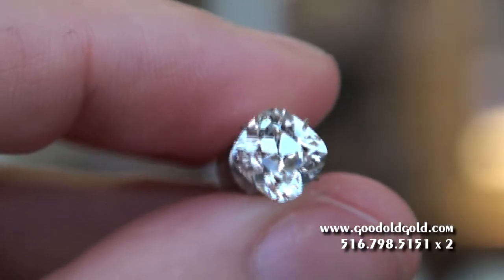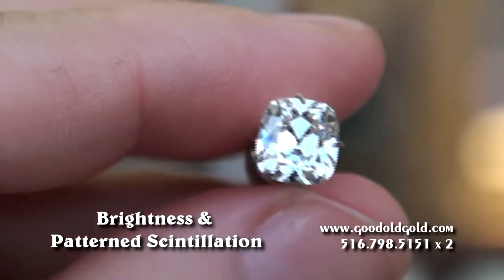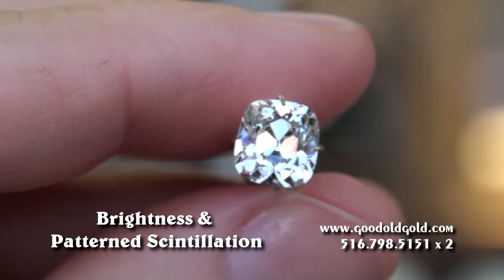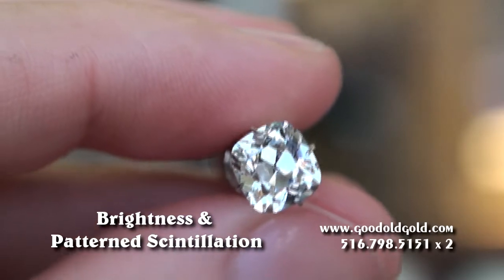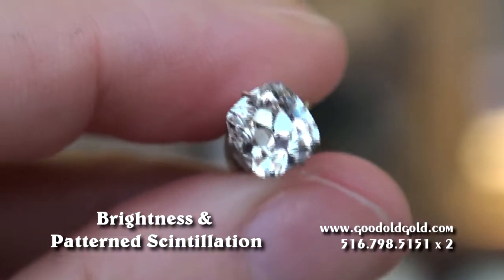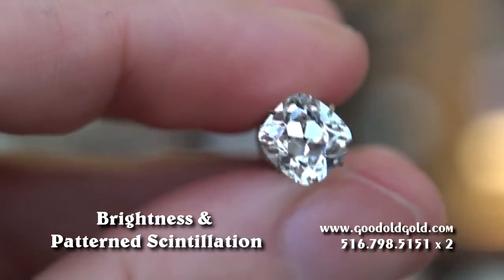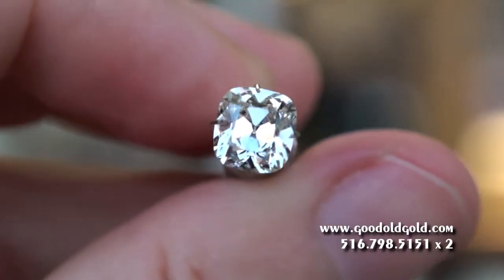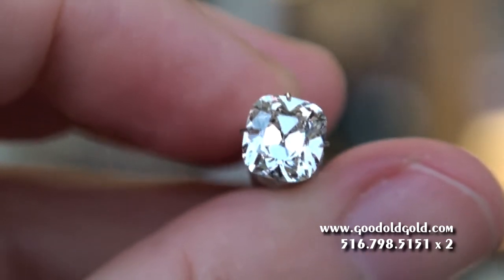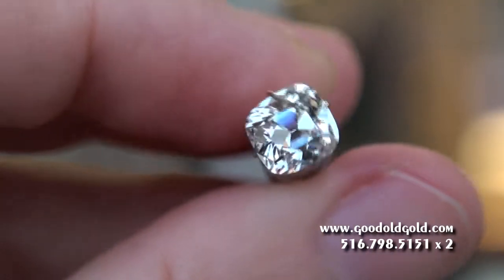Here we are in natural daylight — ambient daylight — with the 2¼ SI1. And this diamond is just doing what it's supposed to do. Big, beautiful chunks. Big, beautiful reflections of light. I'm really, really proud to show this and represent it. Absolutely magnificent diamond.